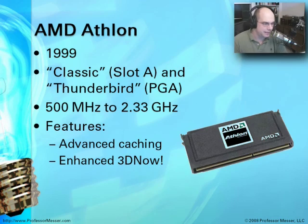The AMD Athlon came about the same time frame, 1999. It had a classic style using Slot A, and there was also a model called the Thunderbird. This is about the time frame when chipset code names started to emerge, as companies introduced new models with different technologies. The AMD Athlon ran from 500 MHz all the way up to 2.33 GHz in its Thunderbird models. It had a very interesting caching style that increased performance and an enhanced version of the graphics instruction set — its 3D Now was improved to handle even higher-end graphics.